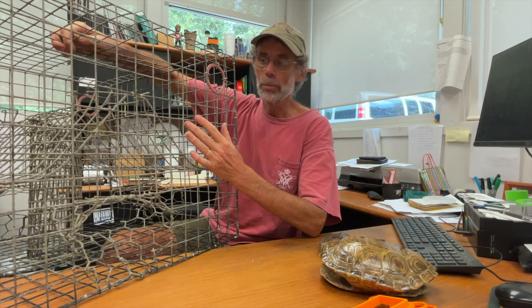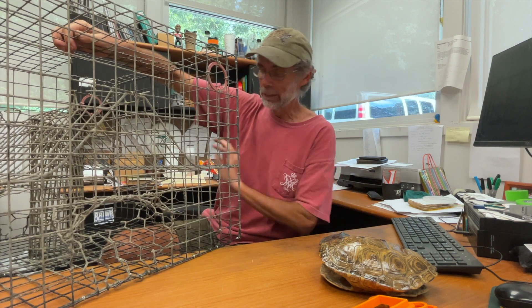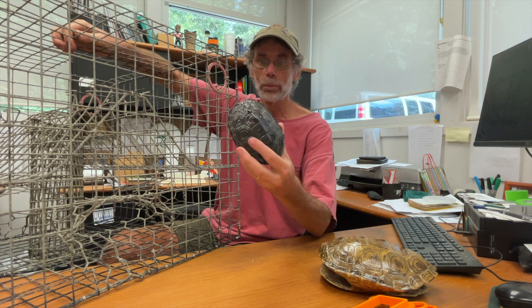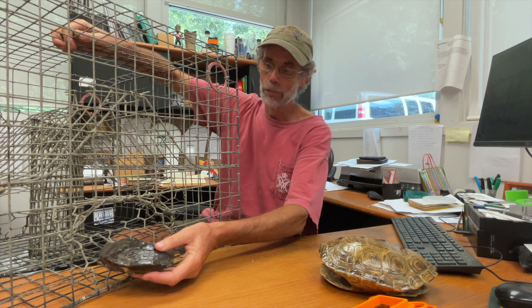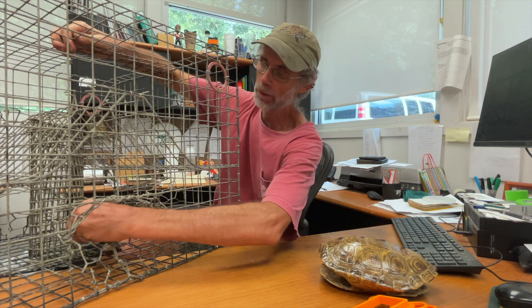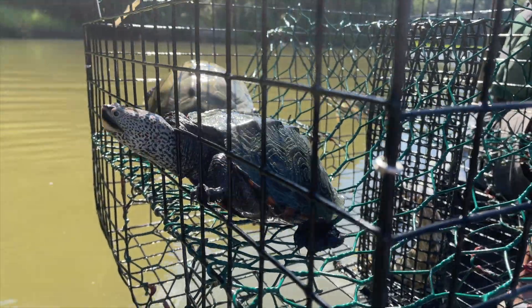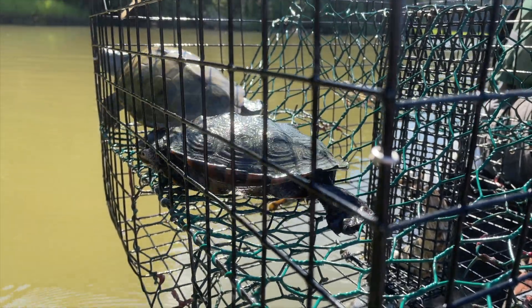A commercial crab trap has funnel openings on each side of this square-shaped trap. Diamondback terrapins — here's a male terrapin shell — are fairly small and very easily fit through the funnel opening. If they get into the trap, they are stuck inside and will swim up trying to find access to air, but because the trap is completely underwater, they can't get to air.